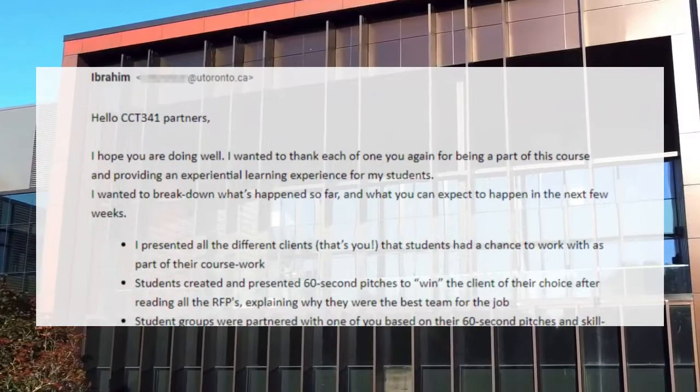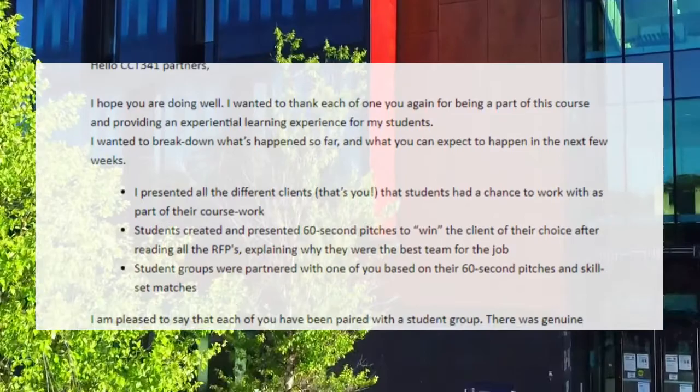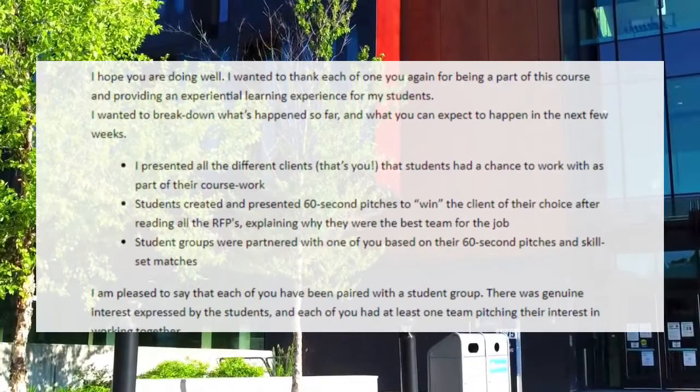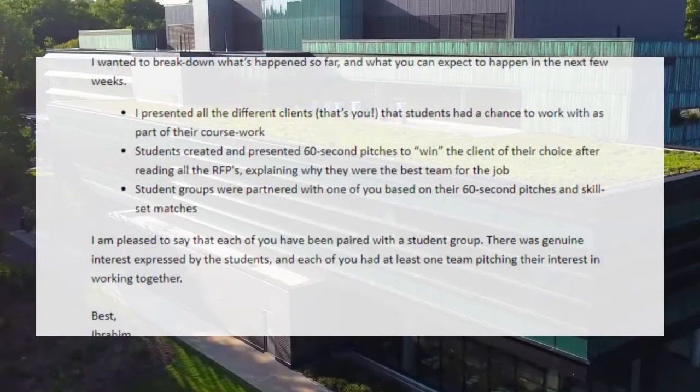I presented all the different clients to students, who had a chance to work with them as part of their coursework. Students created and presented 60-second pitches to win the client of their choice after reading all the RFPs, explaining why they were the best team for the job. Student groups were partnered with one of you based on their pitches and skill set matches. I'm pleased to say each of you have been paired with a student group.